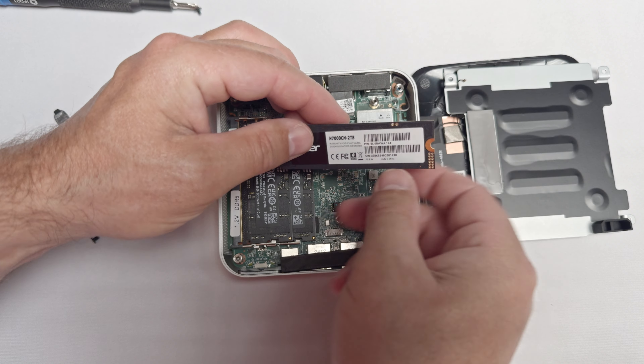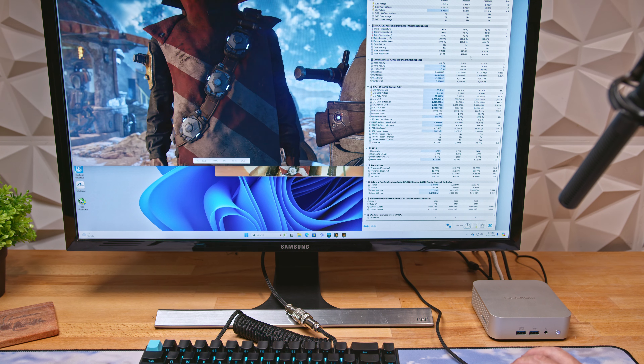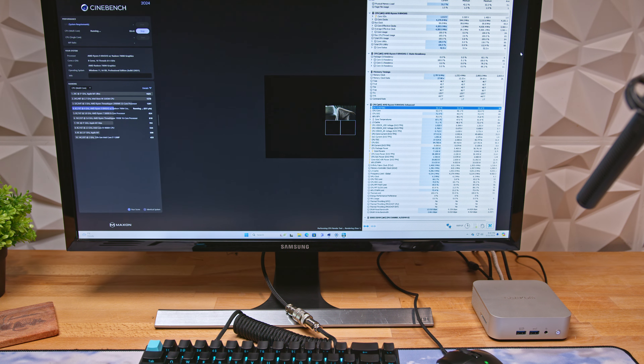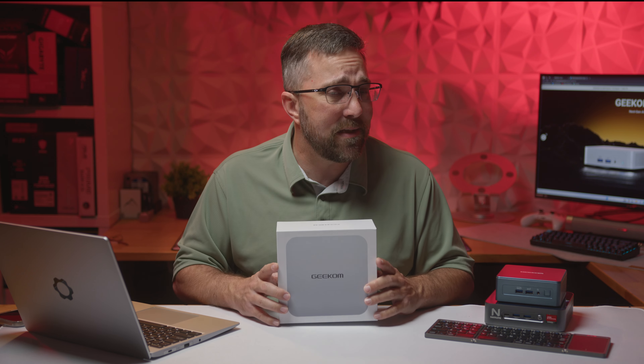To find out, we'll quickly unbox the Geekcom A8, go over its specs and features, examine its performance in basic computing and gaming, compare it to a few other mini PCs, evaluate its power demand, thermal and noise performance, and finally I'll wrap up with my thoughts on the overall value of the Geekcom A8 mini PC.